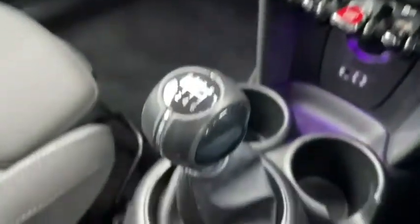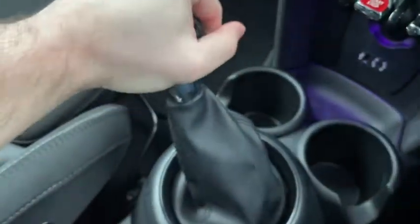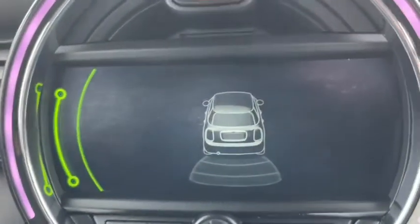We've got a 6 speed gear stick for that extra power and efficiency, and as I slide into reverse we can see our rear parking sensors come to life.